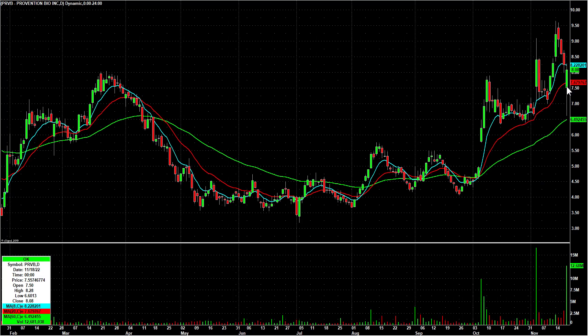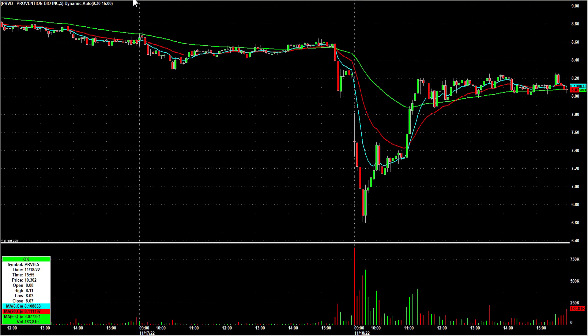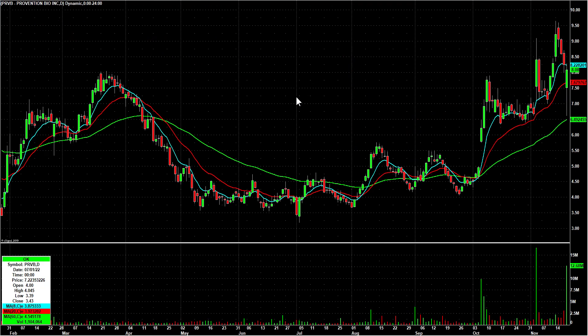PRVB was halted on news and then came out of the halt gapping down. From what I saw, the news looked really good, so look what happened — it opened lower on the resumption, sold off, and then went out at the high of day. Pretty neat turnaround. I never did trade it on Friday, but I put it in my notes and said we've got to watch this one this week.